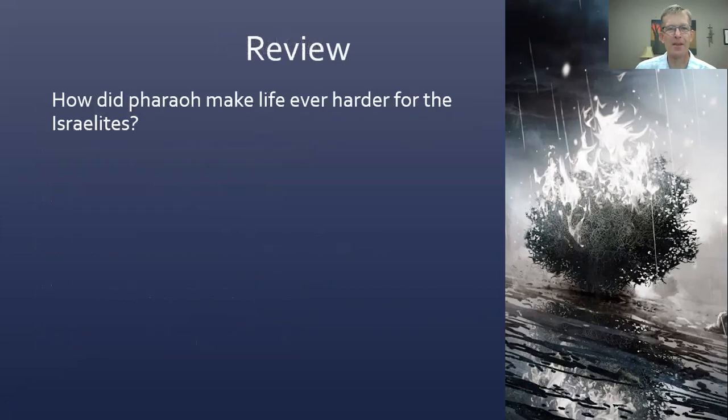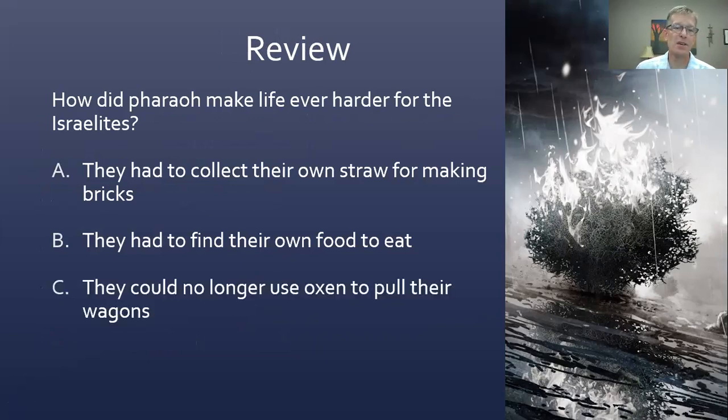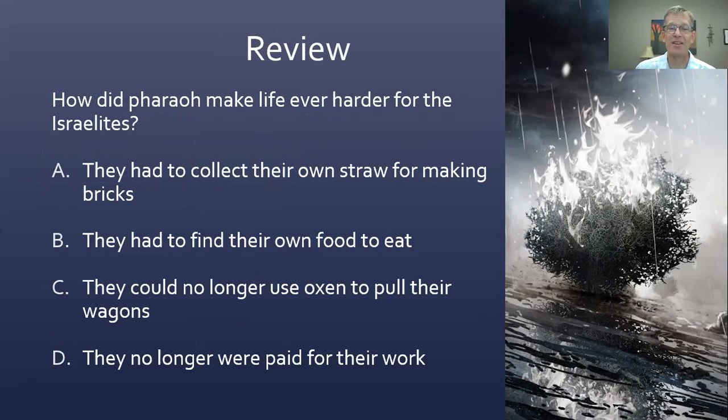Second review: how did Pharaoh make life even harder for the Israelites? A — they had to collect their own straw for making bricks. B — they had to find their own food to eat. C — they could no longer use oxen to pull their wagons. Or D — they no longer were paid for their work. The answer is A. They had to collect their own straw for making bricks, which seemed very laborious. Before, it was provided. They had to bring their own brick-making materials, at least the straw. And D — of course they were not paid, as they were slaves.